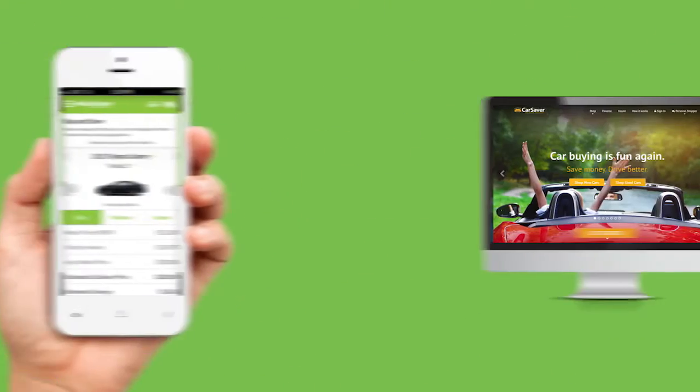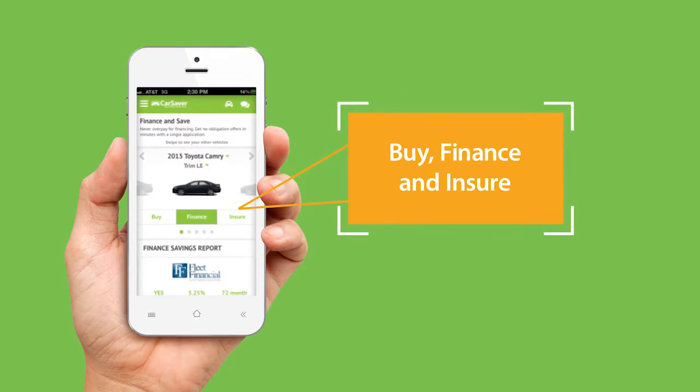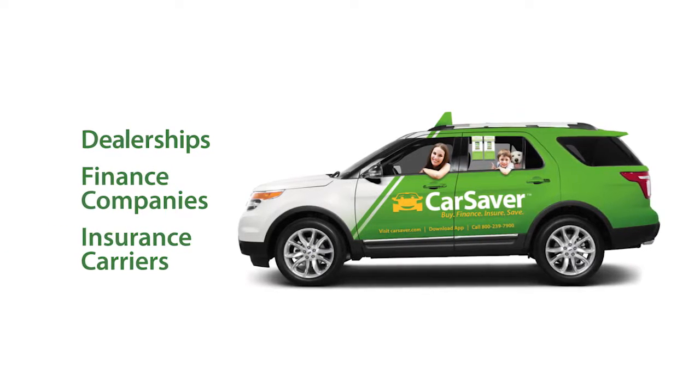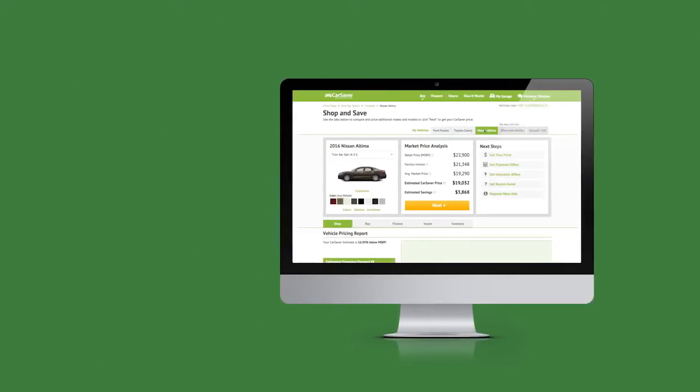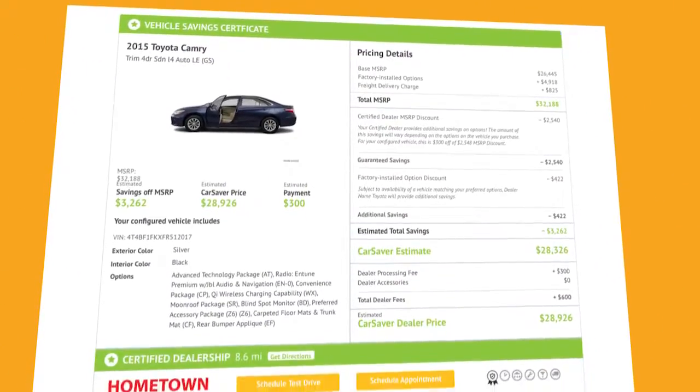Price it. Get prices and payments to buy, finance, and insure the car you want from our network of certified dealers, finance, and insurance companies who compete for your business. After you pick the best offers, save or print your CarSaver certificate to lock in your savings.